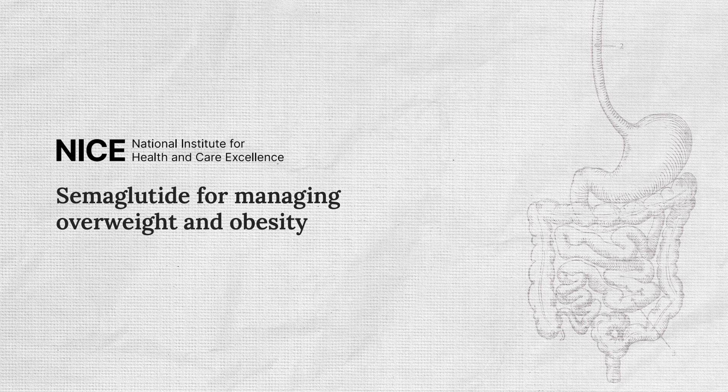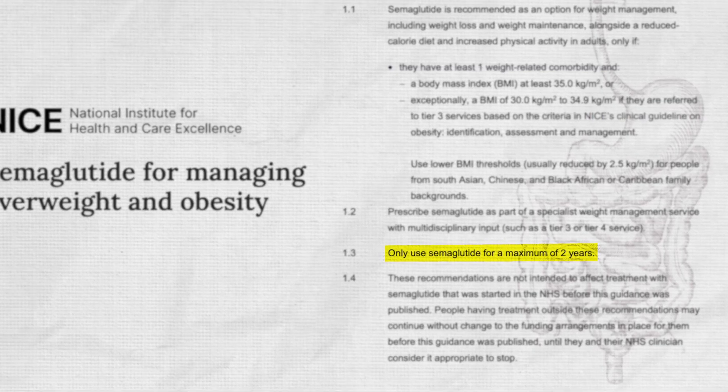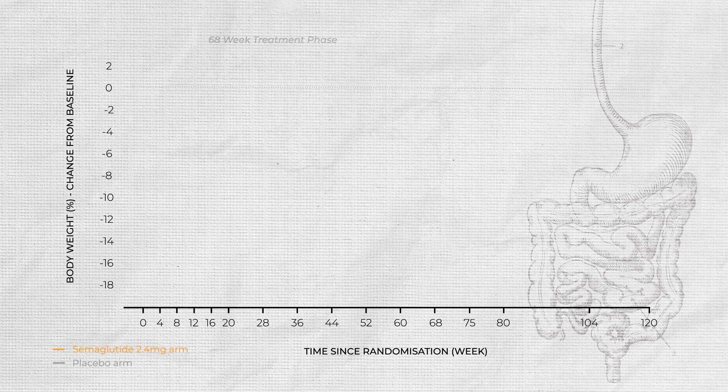The weight loss impacts of Ozempic are undeniable, but you can only take it for a maximum of two years. So what happens when you stop — does the weight come back? In the STEP 1 trial, they took 1,961 adults with obesity and treated them with semaglutide 2.4 milligrams once a week or a placebo for 68 weeks — that's the graph we've been seeing throughout this video.